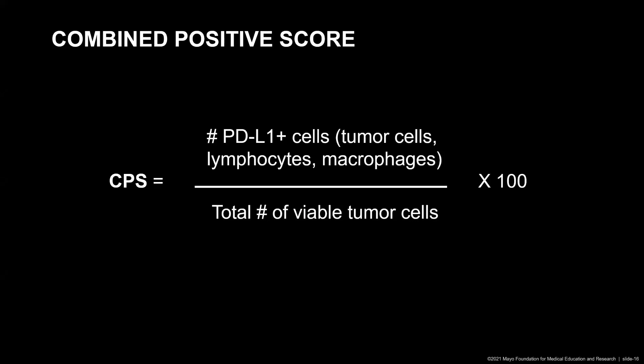The combined positive score, or CPS, is calculated by the number of PD-L1 positive cells — including tumor cells, lymphocytes, and macrophages — divided by the total number of viable tumor cells, multiplied by 100. For the CPS, you can actually get a result that is greater than 100.